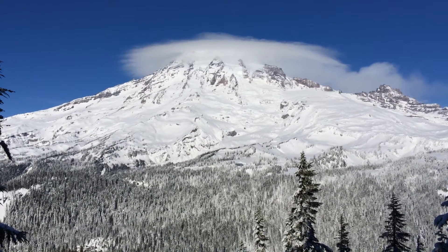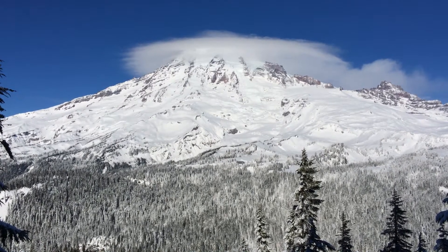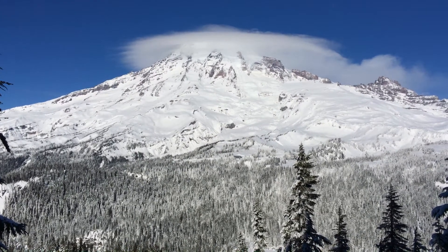Hi, this is Dallas Glass for the Northwest Island Center. We're here today on Friday, February 7th at Mount Rainier National Park, at about 5,600 feet on the north side of the castle in the Tattoosh Range.